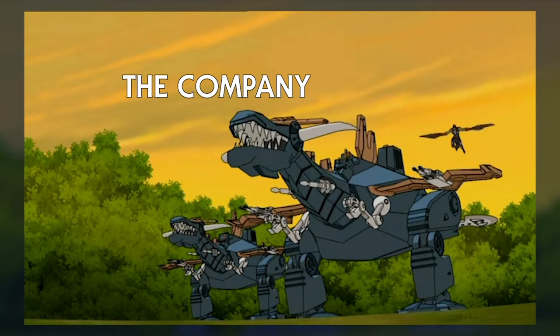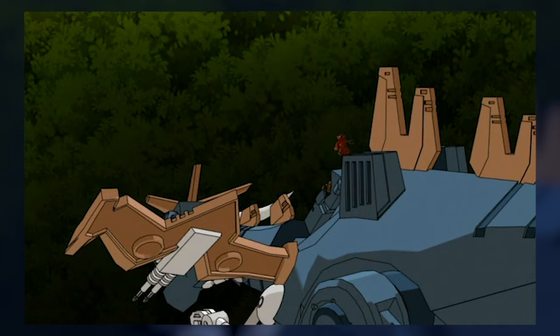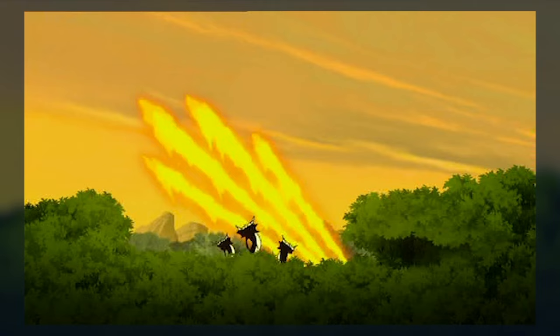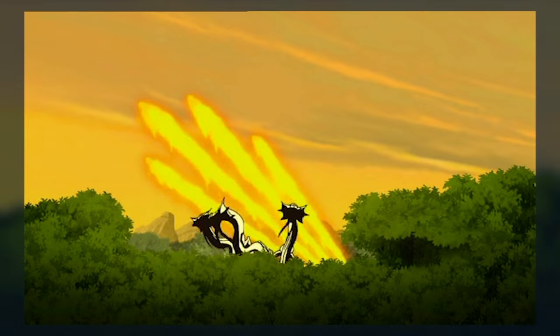When you have an animated series that is based on toys, it is very likely you will see some product placement and toy variants in the series. In the case of the 2002 He-Man cartoon, it was a mixed bag. In this video we're taking a look at the variant armours that peppered the cartoon by Mike Young Productions.